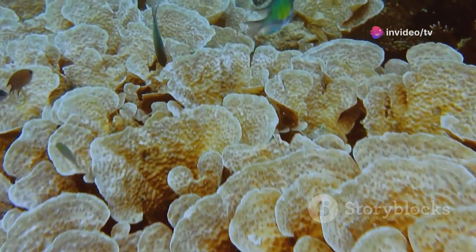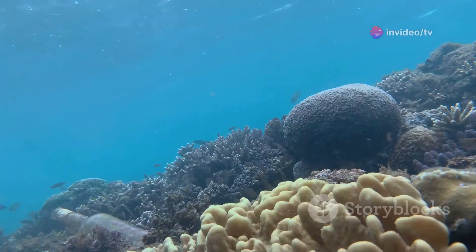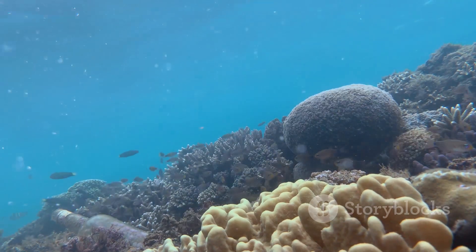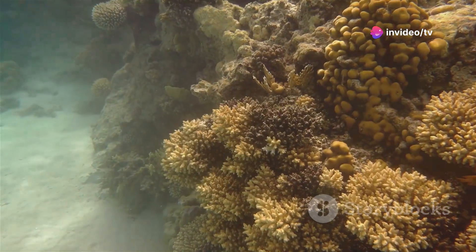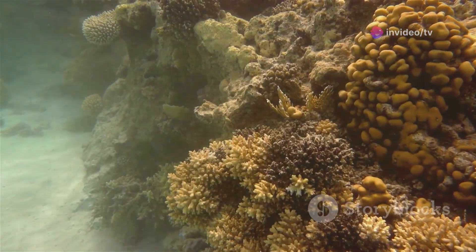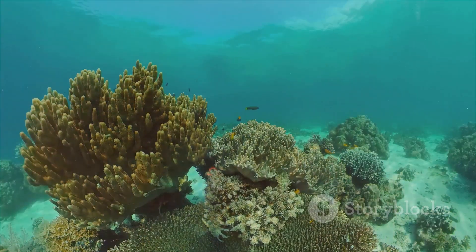...they secrete a hard calcium carbonate skeleton beneath their bodies. This skeleton is what forms the structure of the coral reef. Over time, as millions of coral polyps live and die, their skeletons accumulate layer upon layer, creating the massive structures we see today. The process of reef formation is incredibly slow, with some corals growing less than an inch per year — it can take thousands of years for a coral reef to reach a significant size.